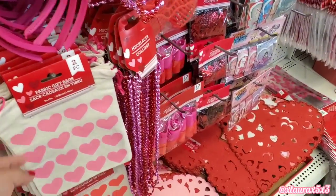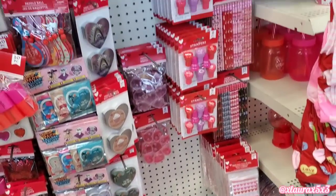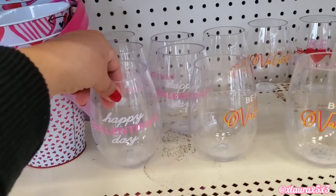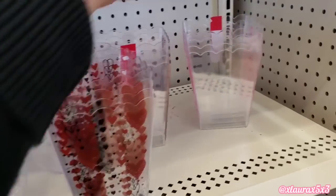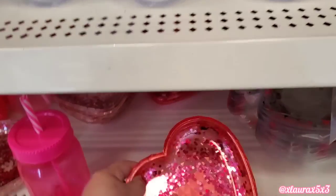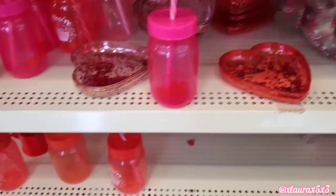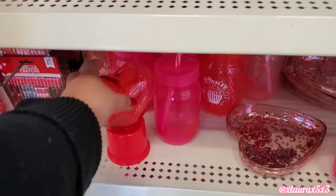They have their placemats, more sacks. Lots of cute things for the kids — some stamps, some pencils. Their buckets as always — these are plastic. They also have these plastic containers in red or with a pink design. These are heart shaped — they felt very thick. Some tumblers. These gumball machines always go fast.